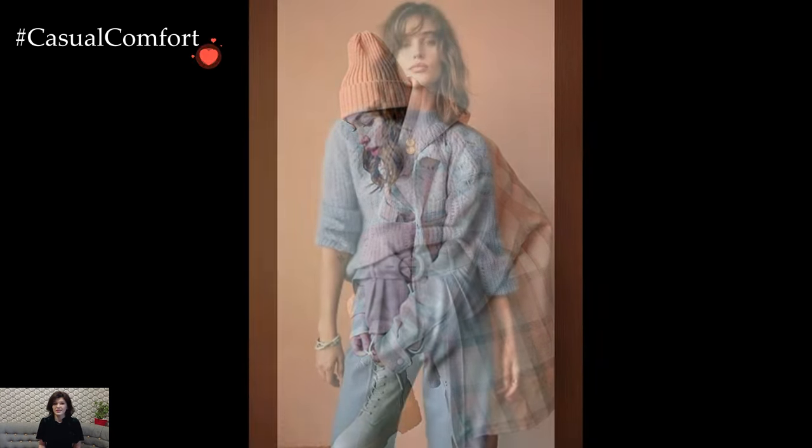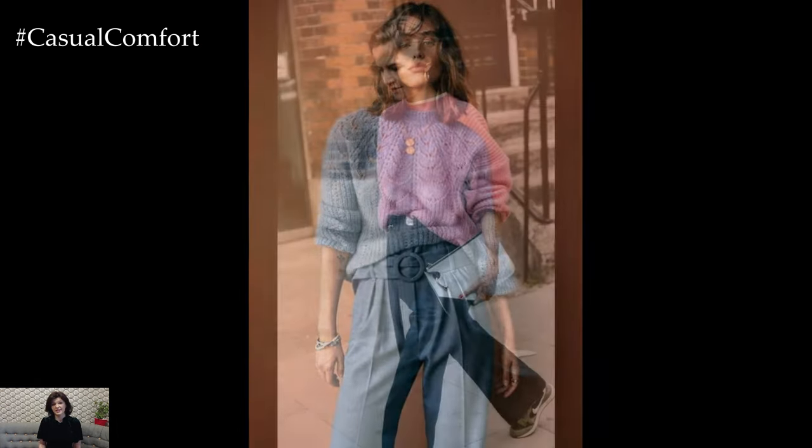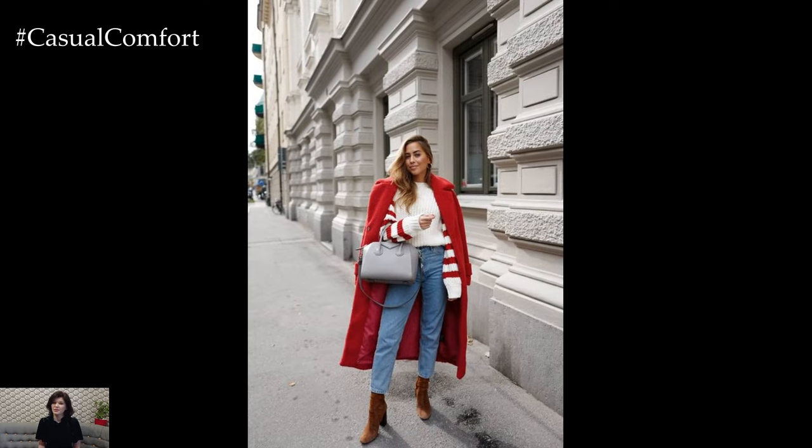Accessories play a pivotal role in elevating winter outfits. A cozy scarf, oversized gloves, and a stylish beanie not only provide much-needed warmth, but also contribute to the overall aesthetic. Investing in quality winter accessories in complementary colors and textures ensures a polished and put-together look.